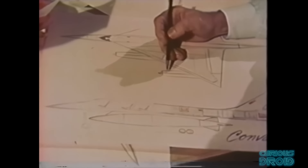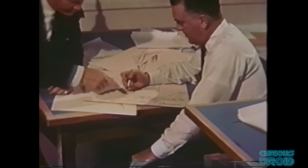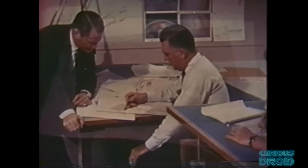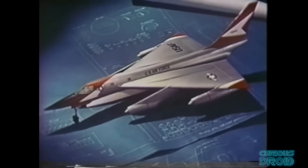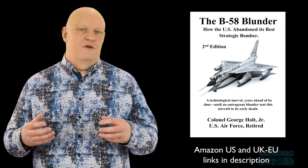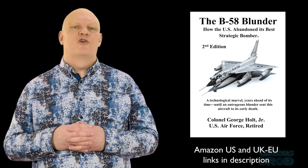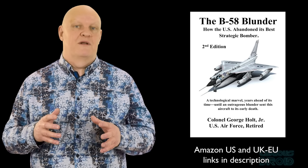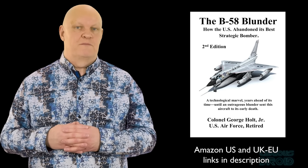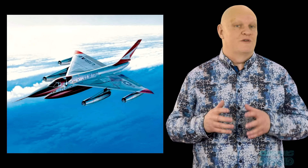In hindsight the B-58 Hustler was not as bad as people make out. The worst parts of its performance were used as a reason to cancel the program for political reasons within the Air Force and Government, and these narratives are still being reinforced today. If you want a more balanced view from someone who flew the B-58 for 10 years, check out the book by Colonel George Hult Jr — The B-58 Blunder: How the US Abandoned Its Best Strategic Bomber. The B-58 is still one of the best looking Cold War aircraft, and I hope you enjoyed the video. I'd like to thank all of our patrons for their ongoing support.